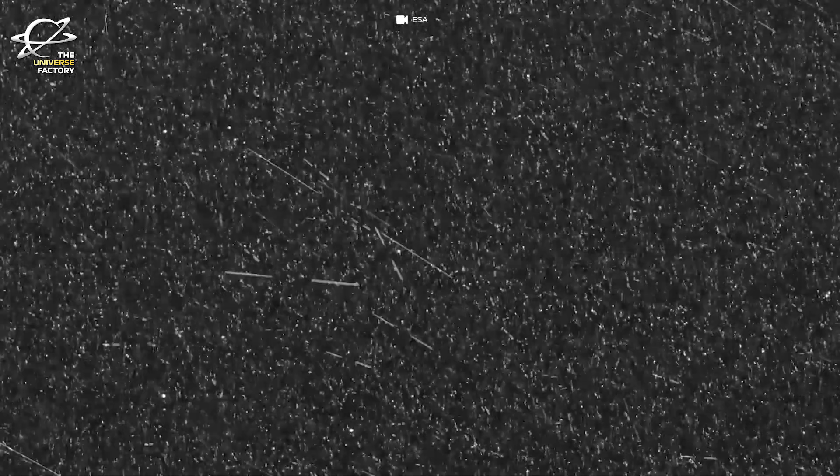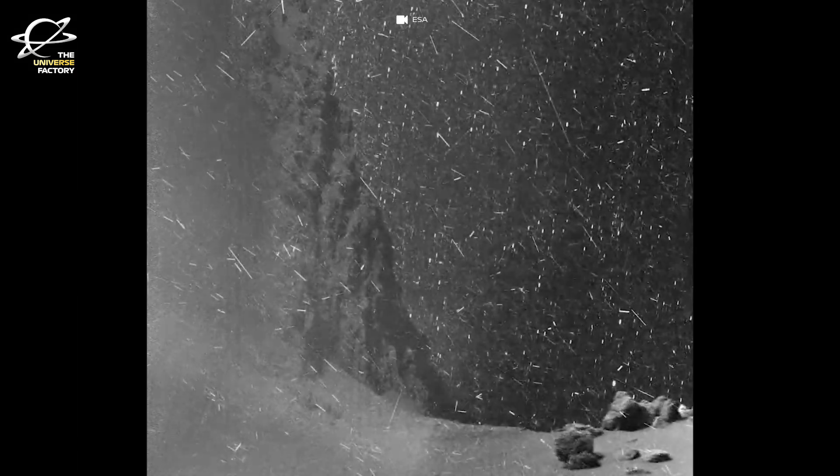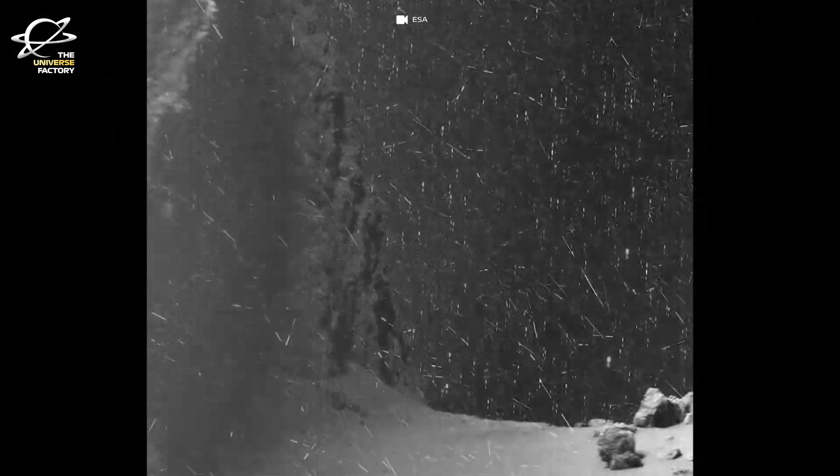Rosetta, on the other hand, was able to collect samples from the comet. It captured snow and dust being ejected off the comet's surface into space. One of the most impressive shots in this video shows dust particles and cosmic rays shooting across the comet's surface — these are long-exposure images of the comet's night side, picking up these fascinating elements.